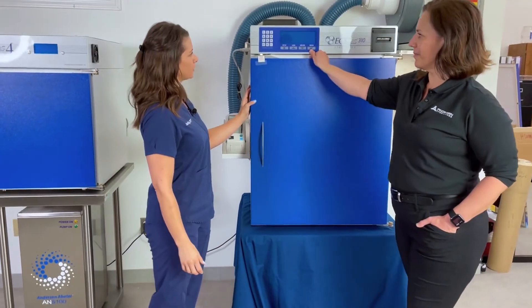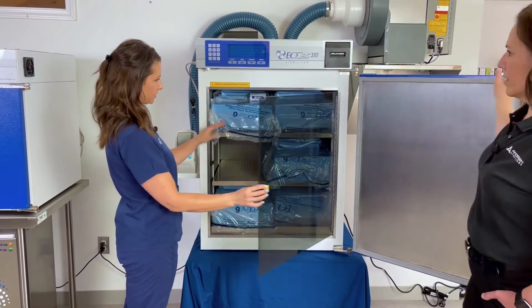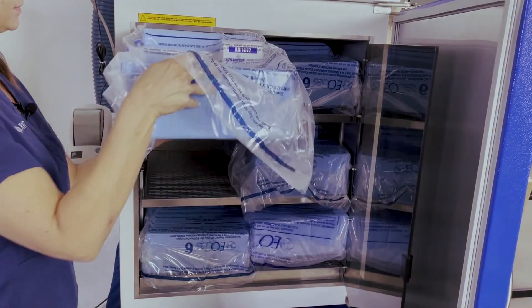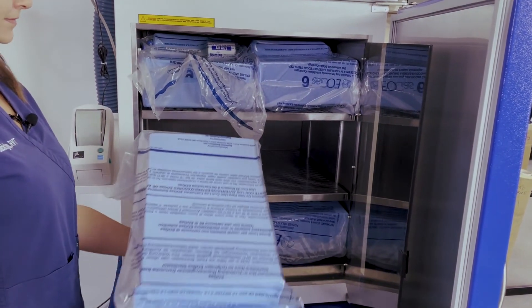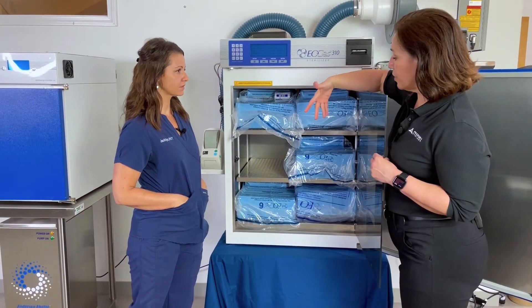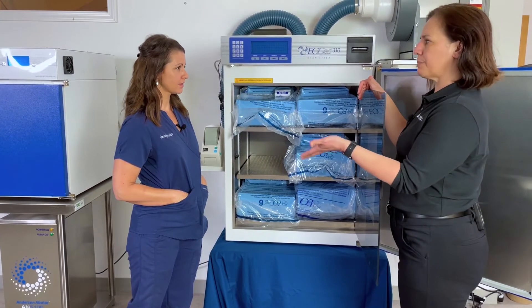This is our multi-load sterilizer. There are multiple bags here, and it's great because you can add and remove sterilization cycles throughout the day — two in the morning, two in the afternoon, two before you leave for the day. This would be ideal for multi-specialty clinics.